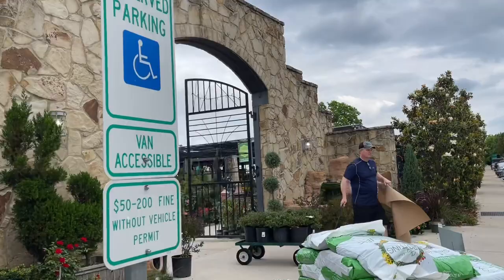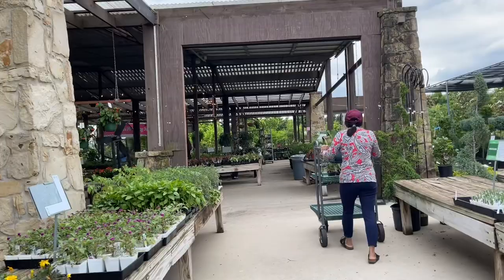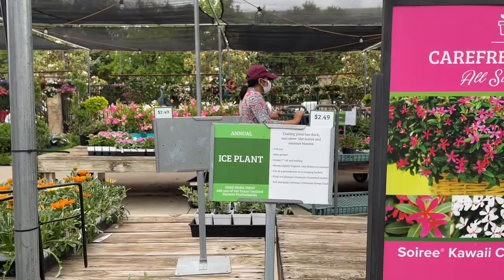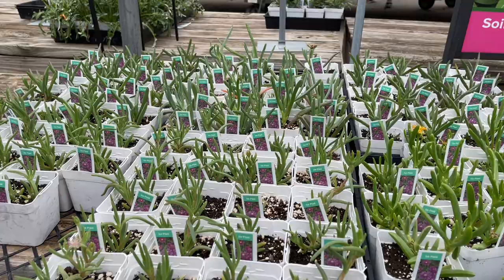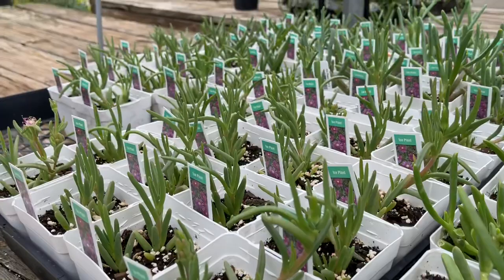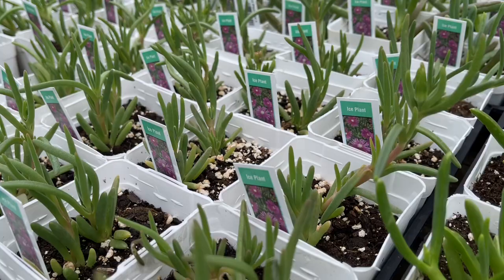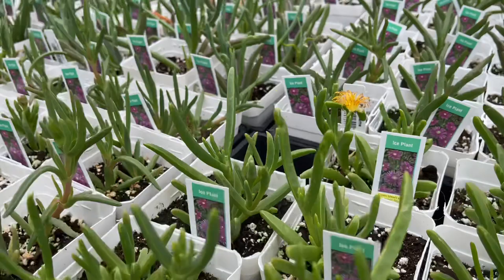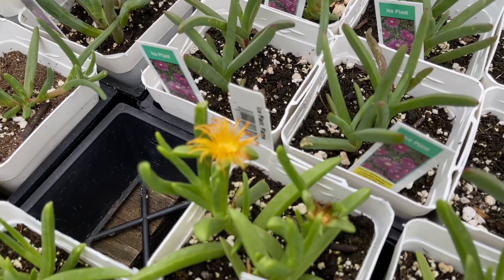I am at Calloway's Nursery in Southlake, Texas — let's see what they have today. I see some ice plants — little tiny ice plants for $2.49. Ice plants remind me of Monterey, California, when I was a little girl. My dad was stationed there; he was in the U.S. Army. On Fort Ord, California, the landscaping was only ice plants. I remember as a kid breaking them and being fascinated by the moisture inside the succulent leaves. That's my little trivia for today.